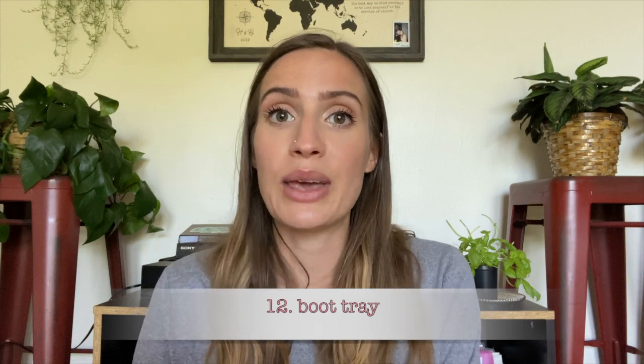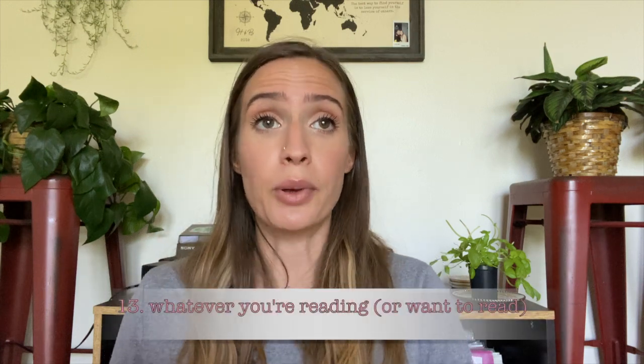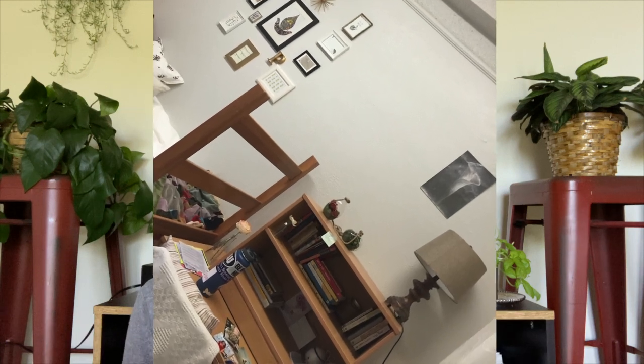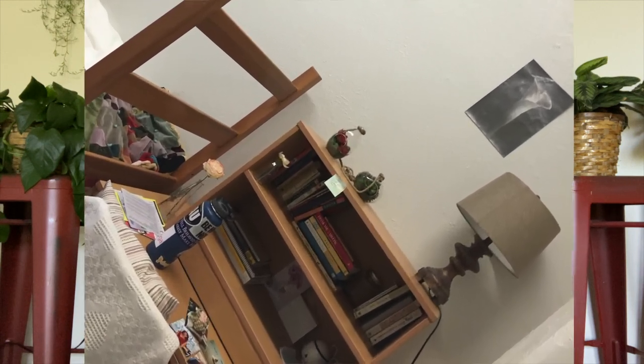Number 12 is a tray for your muddy boots — just keep it by the door. It keeps your shoes in one place, especially if you live somewhere like me where your shoes are always covered in salt and mud. Number 13 is books. It's okay to bring books from home. Every dorm room has a ton of bookshelf space and a lot of it never gets used. If you read a lot, it's worth it — plus they're décor and make your bookshelves look cute.